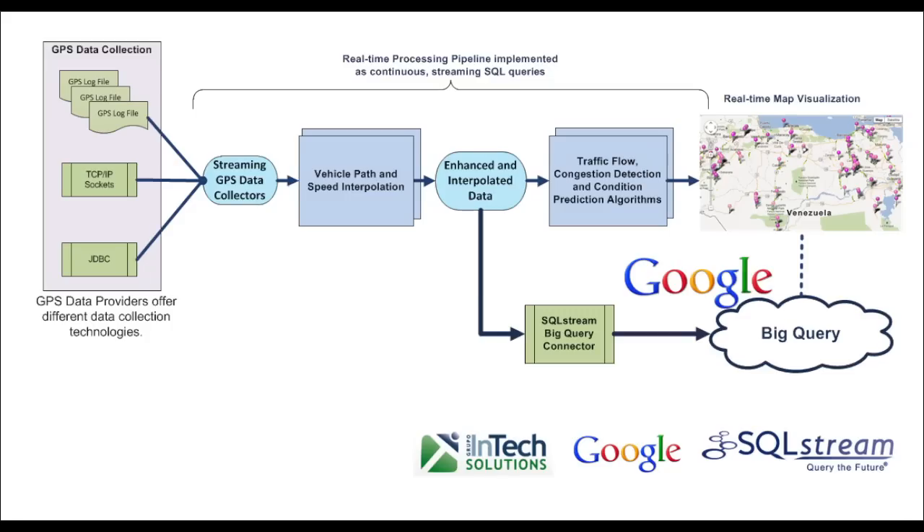The real-time data collection, aggregation, interpolation, and traffic congestion detection algorithms are all built in SQL Stream S Transport using streaming SQL queries, which unlike traditional SQL queries execute continuously, processing data as they arrive and generating results immediately.